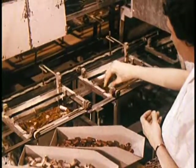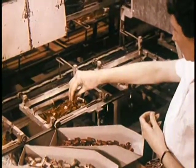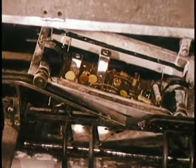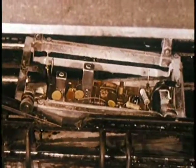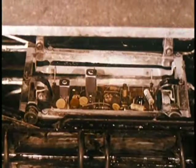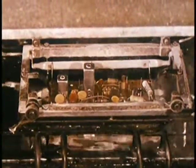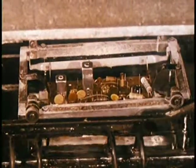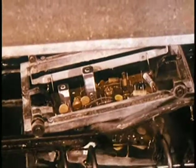At each stage of assembly, inspectors judge with a trained eye the work of men and the work of machines. Printed circuit boards are soldered instantly in a single operation. This type of design and soldering assures the same reliable electrical performance as demanded and used in such exacting equipment as computing machines and guided missiles.